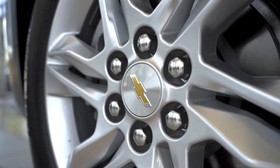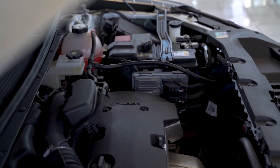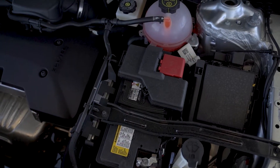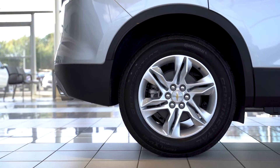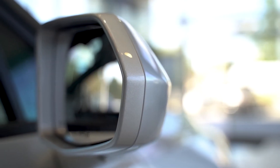Available all-wheel drive and two engine choices, including a powerful V6 with 308 horsepower and towing capacity for up to 4,500 pounds, assure that Blazer can meet all your needs both on and off-road.